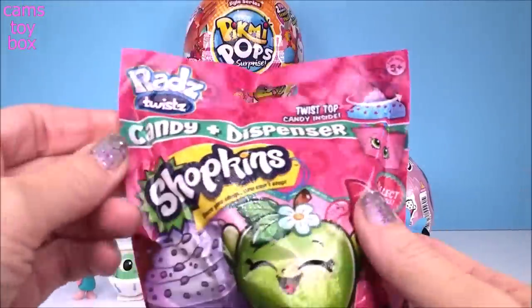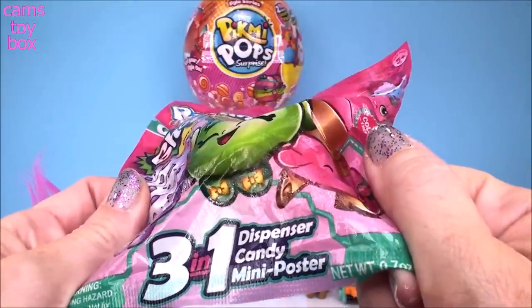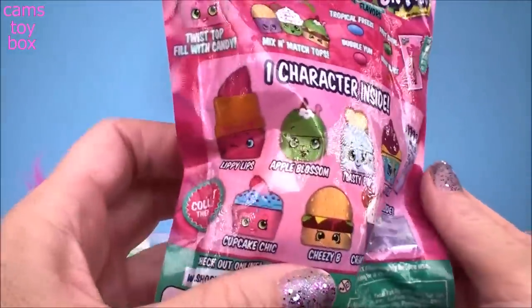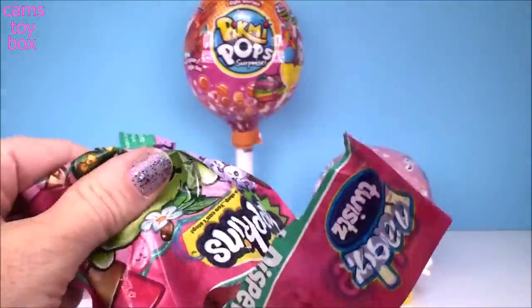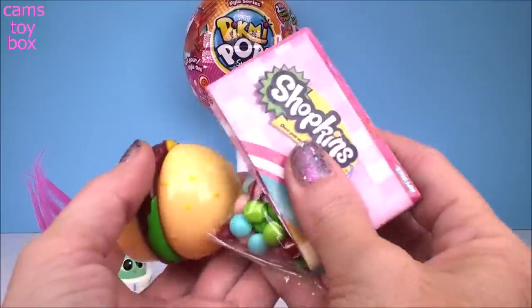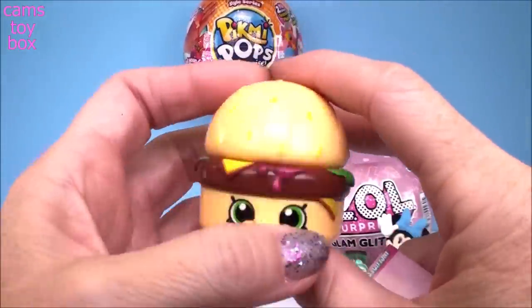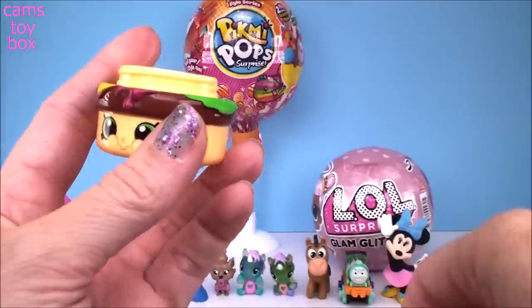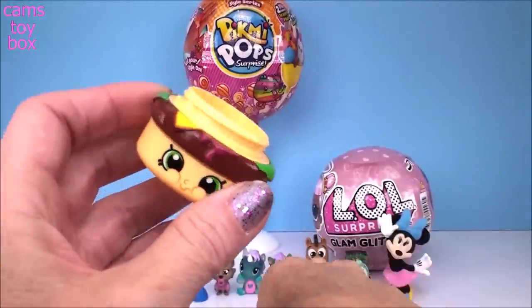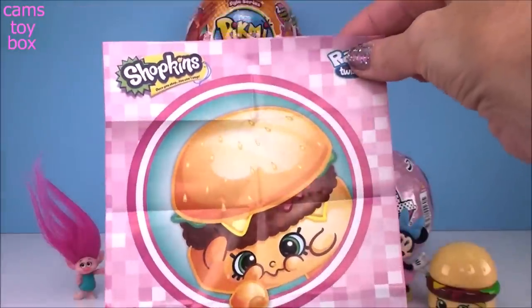Our last blind bag comes from Rad's. These are Shopkins little candy dispensers. You get three different things inside: the dispenser, the candy, and a mini poster showing all the different characters you might get. Oh, check it out — we got Cheesy Bee! That looks like a delicious little cheeseburger. If you twist the top of the burger, you can open it up and that's where you put the little candies they provide inside. Really cute little dispenser. They also provide you with the mini poster which should match — yes, it does — the dispenser that you got.